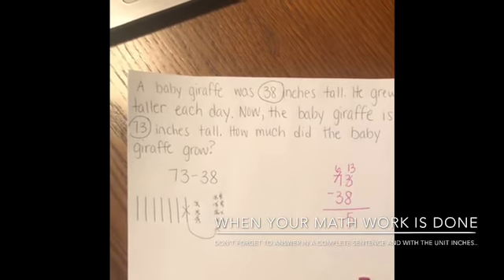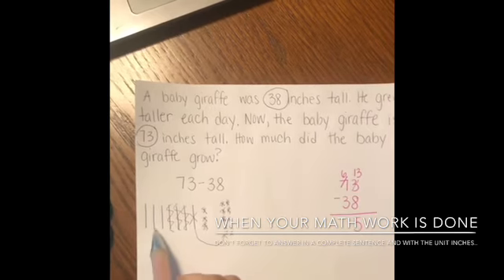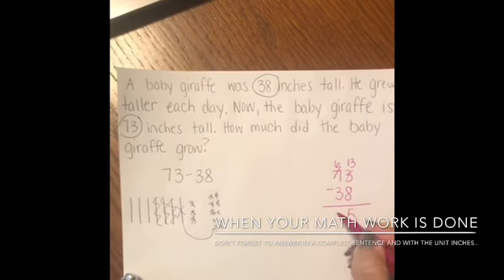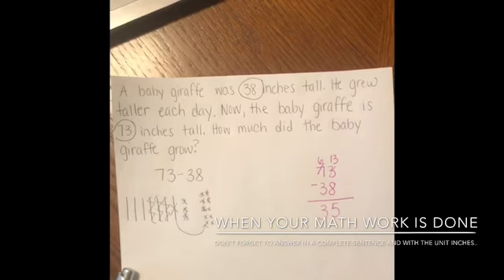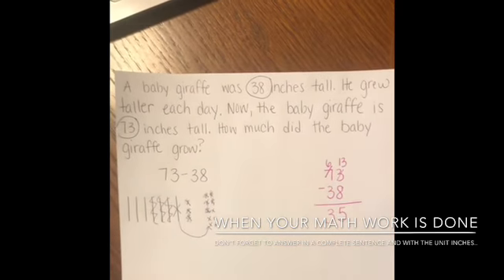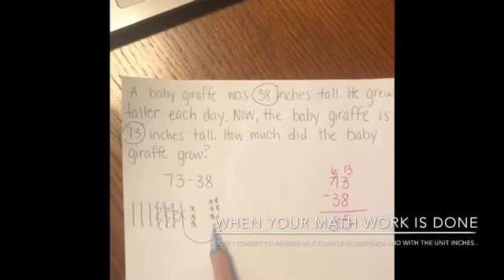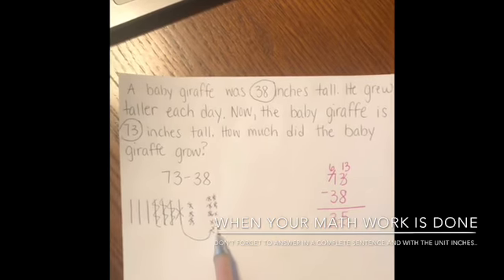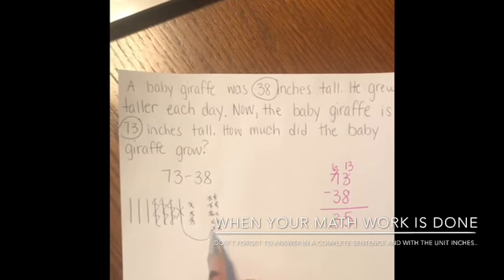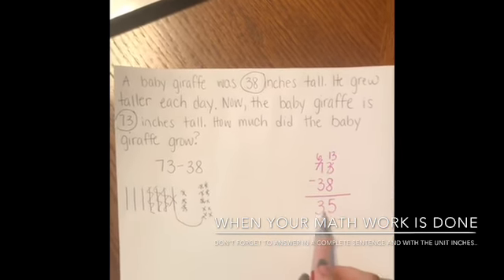Now I'm ready for my rods and I'm taking away 3 — 1, 2, 3 — which leaves me with 3 rods. Over here I had 6, I'm taking away 3, that's equal to 3. So now I have the answer 35. And if I count over here: 10, 20, 30, 31, 32, 33, 34, 35. So my picture shows 10, 20, 30 and 5 cubes — that's 30 plus 5. And my algorithm, or equation, or number sentence also shows 35.